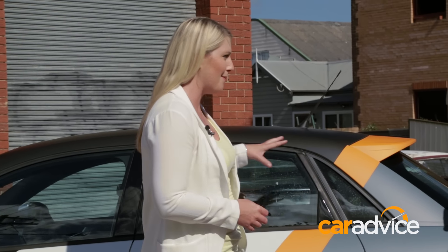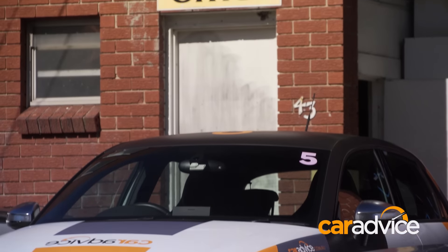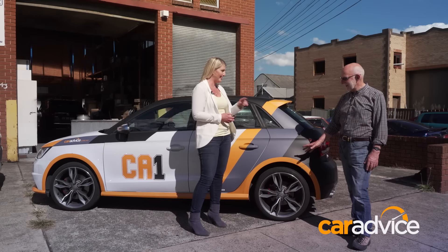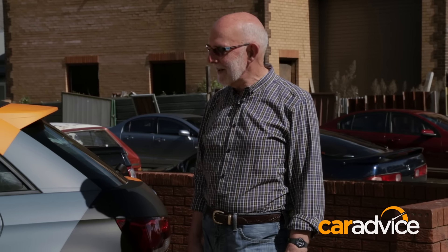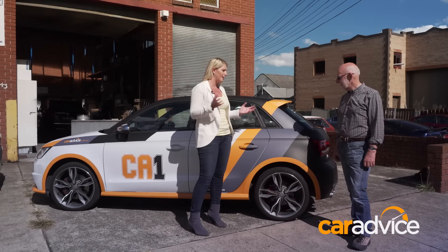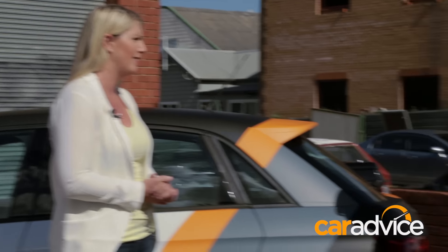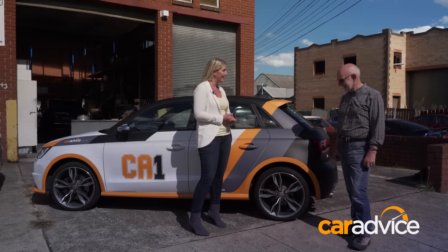We've been running a bit of a book in the office as to which wheel is most often damaged. For cosmetic damage, it's usually the left rear from reverse parking — which would be this particular one. For buckling and other damage, it's the left front.